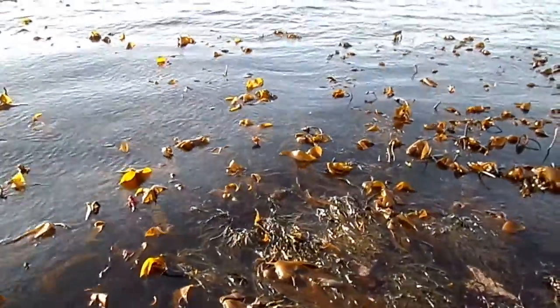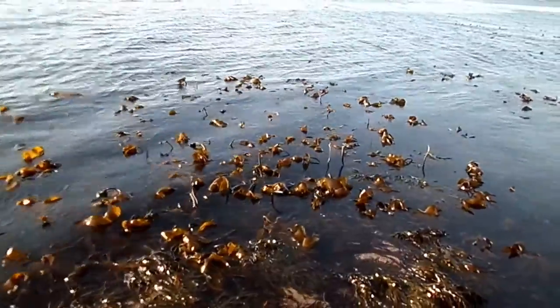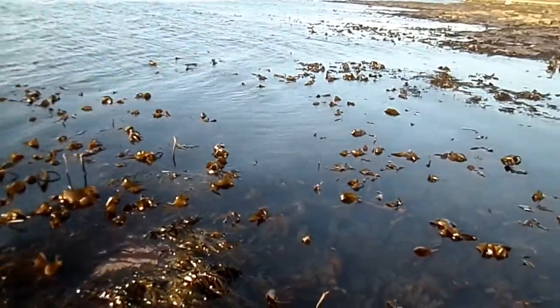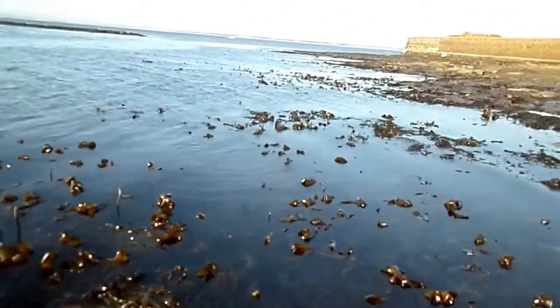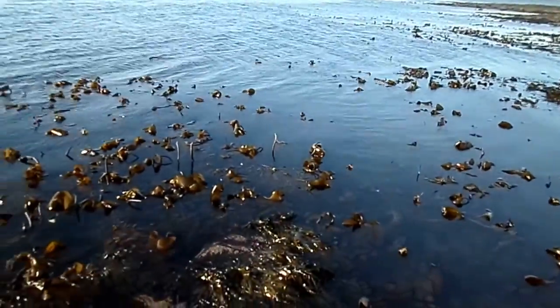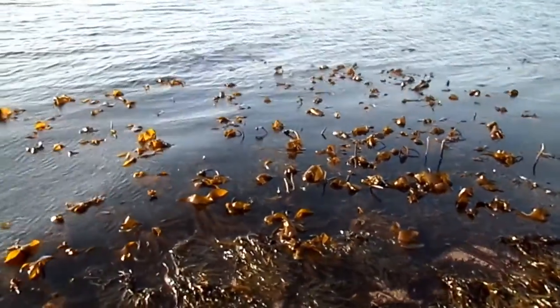This is the kelp forest, growing on the rocky shore of Troon in North Ayrshire. This species is Laminaria digitata, the ore weed. You can find these on something like three quarters of Britain's coastlines, forming a very substantial area of plant growth.